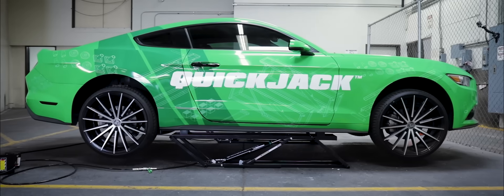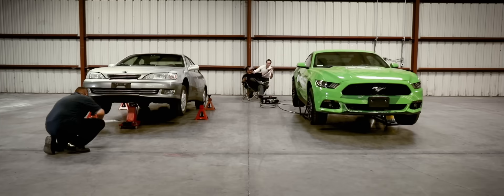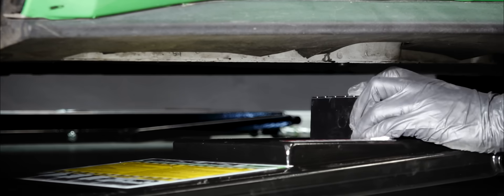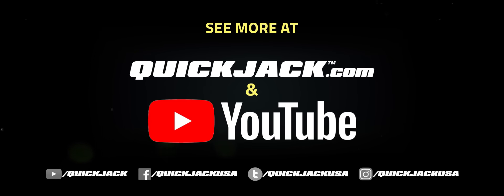I'm happy. Now I'm just super grateful to have something like this where we can slide the stands under the car, put up the QuickJack, and we've got the car lifted and ready to work on in 30 seconds. This is great for somebody at the home garage, racetrack — there's a lot of possibilities with this. Very portable.